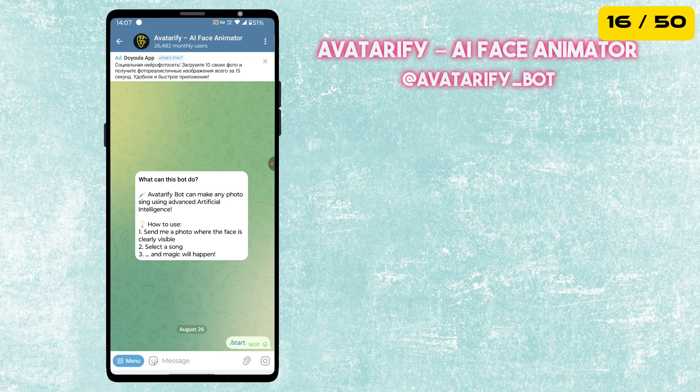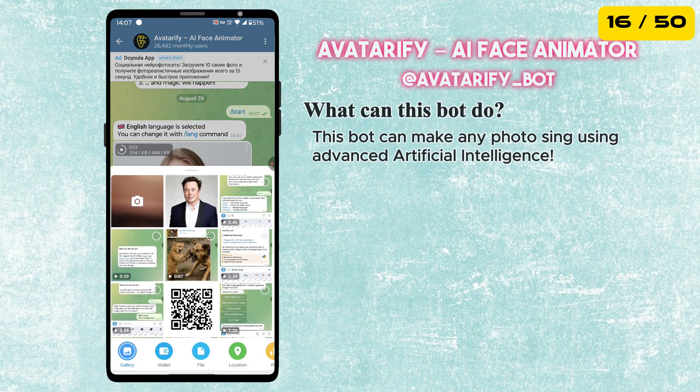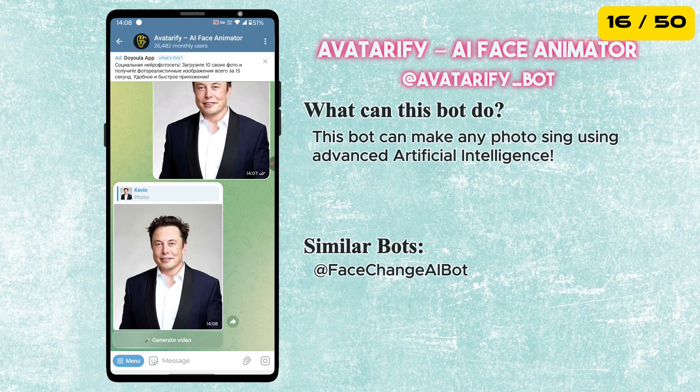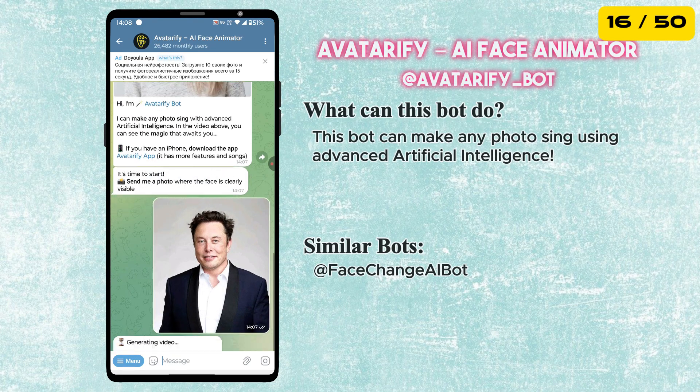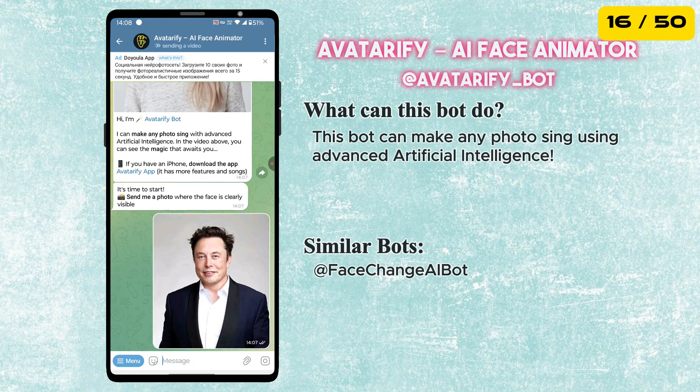The next bot is called Avatarify, which is an AI face animator. This bot can make any photos sing using advanced artificial intelligence. Just send a photo where the face is clearly visible, then select a song, and the bot will make that photo sing the song.